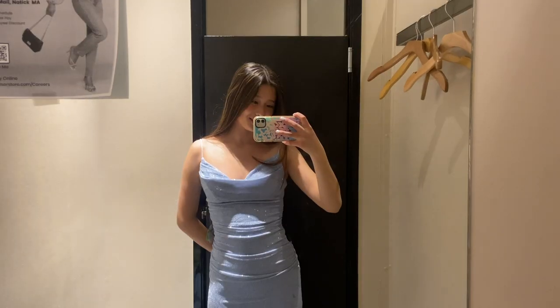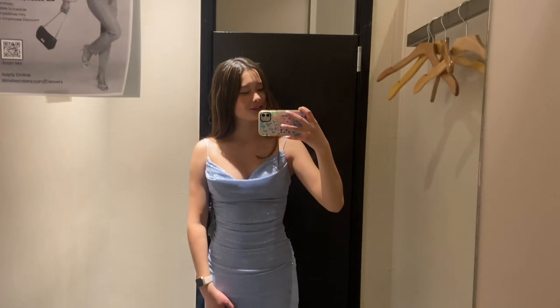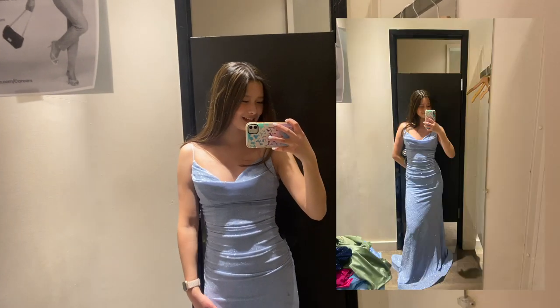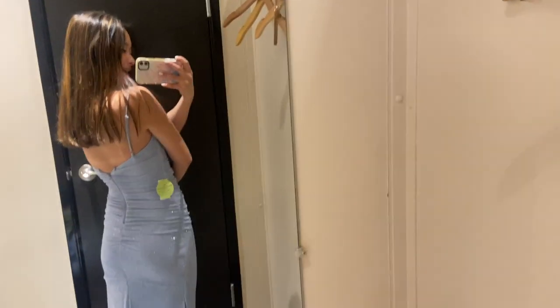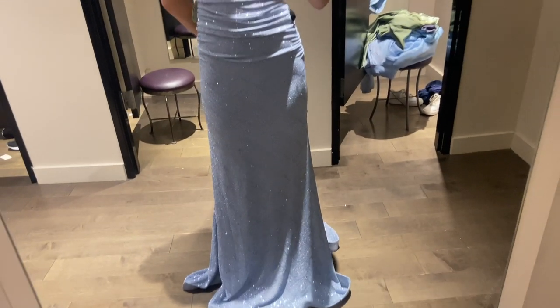I actually really like this last one. This is what the prom dress looks like — I feel like it actually feels a lot more like a prom dress. I love the sparkles and I love the color too. This is the back, and I do really like it. My mom also really likes it.